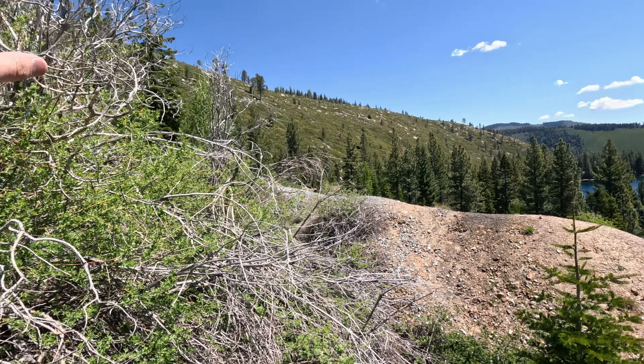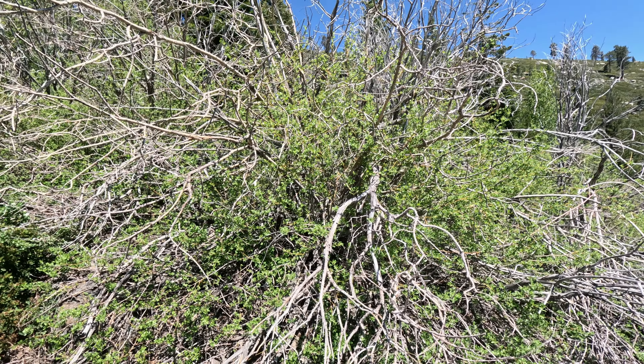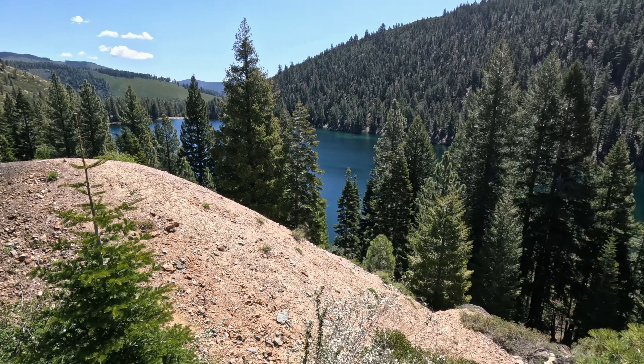There's supposedly a tram that goes up the mountain here as well. I don't know if the lines are still up — yeah, I don't think they are, so maybe we'll be able to find the downed lines.